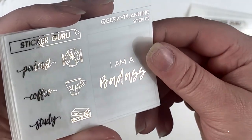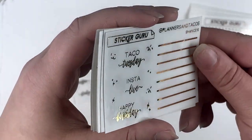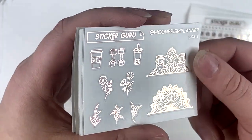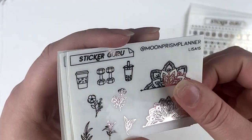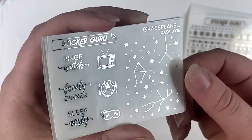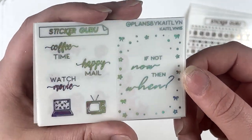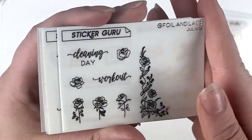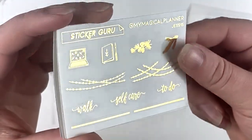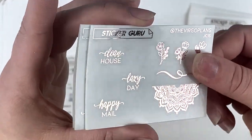There might be some profanity in this video. I'm flipping through the other PR team freebies now — I love the 'I'm a badass,' the taco Tuesday one is so cute, and I love the boba. These are full box overlays but I'd probably use them as underlays. 'If not now then when' is really pretty. It's really fun seeing what everybody else picked because we all have different planning styles, and there's a big variety depending on your style.